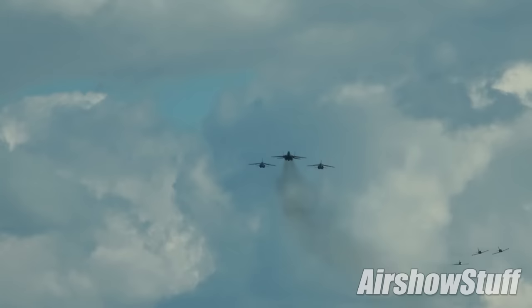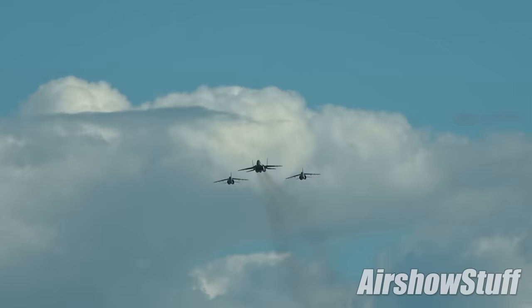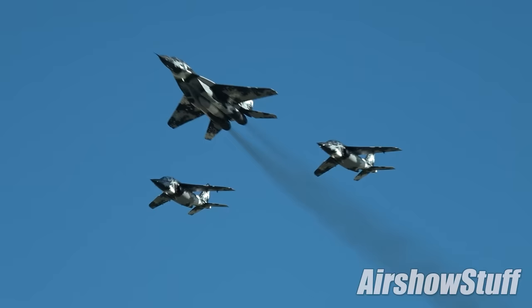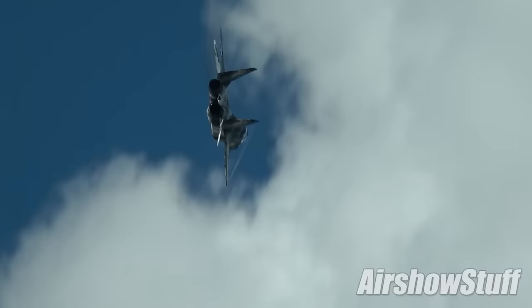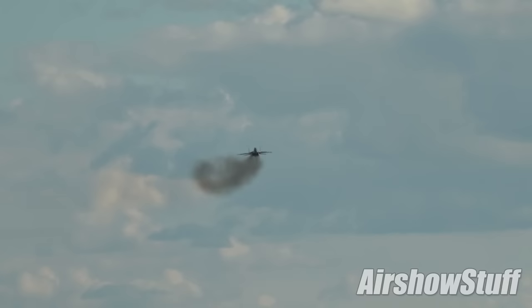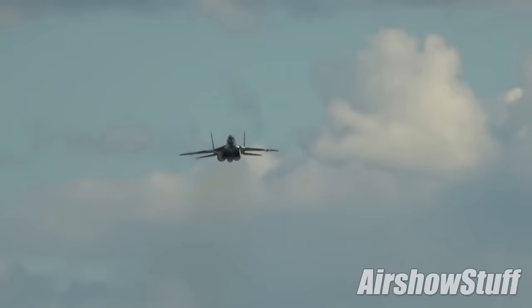The MiG-29UB is a two-seat conversion trainer and one of the two original mass production variants of the MiG-29 during the Soviet era. This one was built in 1986 but has only around 1,000 flying hours. The MiG-29's two Klimov RD-33 engines give it an exceptional thrust-to-weight ratio of 1.09:1 and a top speed of Mach 2.3. Like many Russian and Soviet jet engines, they are also able to withstand the turbulent airflows induced by tail slides and other post-stall manoeuvres without flaming out.